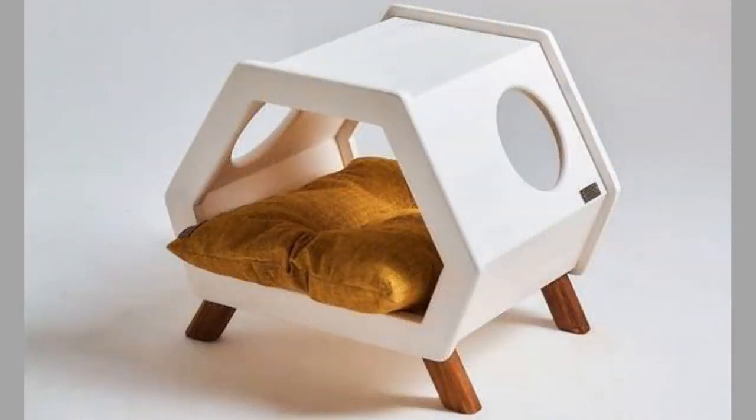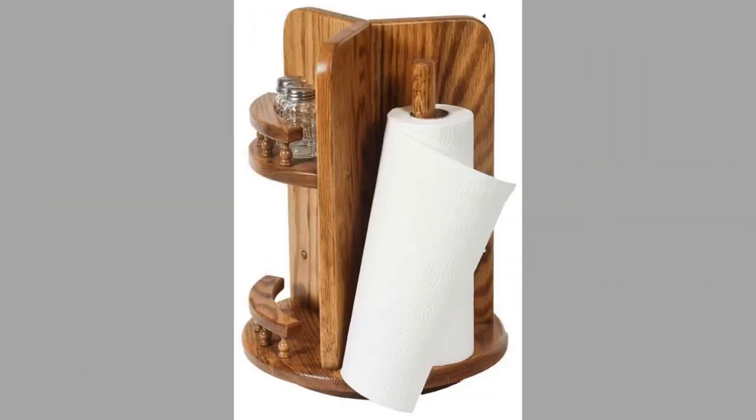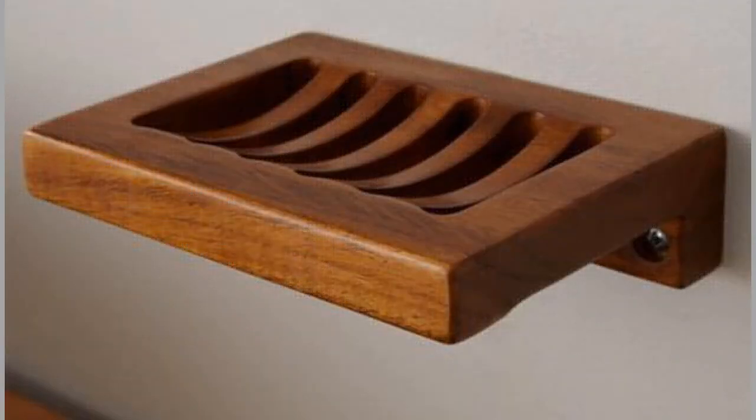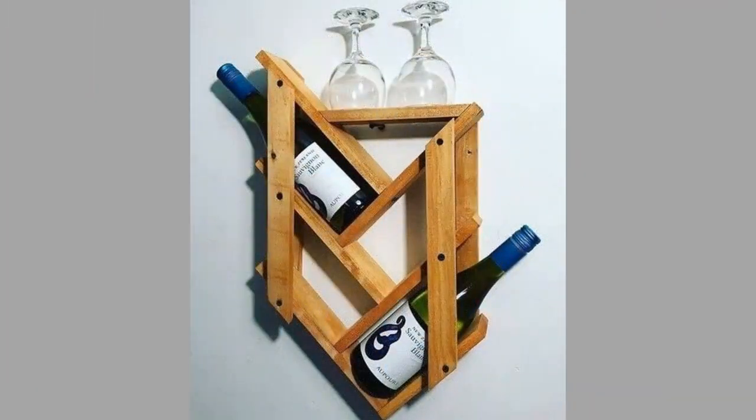Wood with a polished finish benefits from natural wax polish rather than silicone sprays. It is best not to clean wood, especially untreated wood, with water, as it is very absorbent. However, for sticky spills, a soft cloth dipped in detergent diluted with water can be used — clean it off quickly and then dry thoroughly.